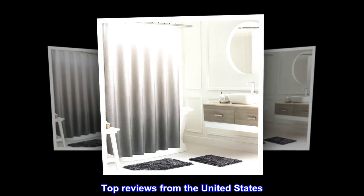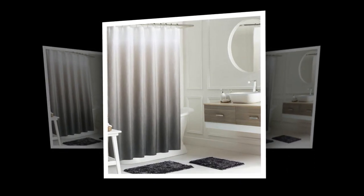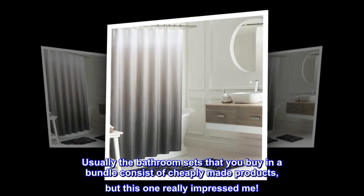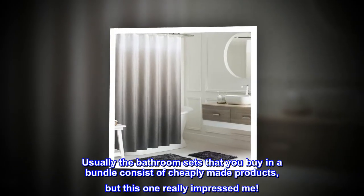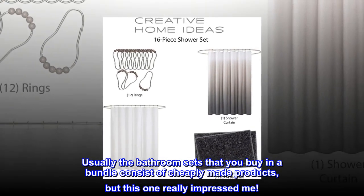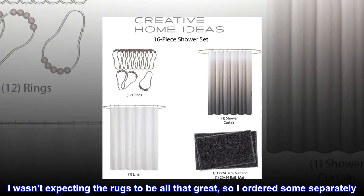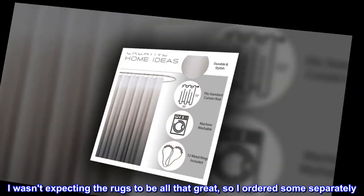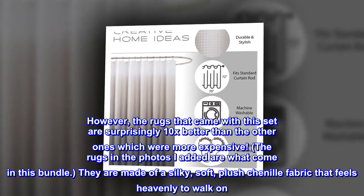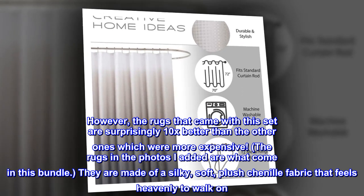Top reviews from the United States. So impressed with this set. Usually the bathroom sets that you buy in a bundle consist of cheaply made products, but this one really impressed me. I wasn't expecting the rugs to be all that great, so I ordered some separately. However, the rugs that came with this set are surprisingly 10x better than the other ones, which were more expensive.